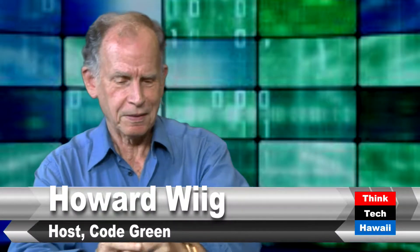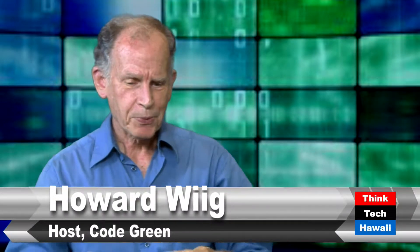Good afternoon. Howard Wigg, Code Green, ThinkTech Hawaii. I have as my guest today the Honorable Mike Brogan, the National Director for Skyco Shading and Retro Solar.